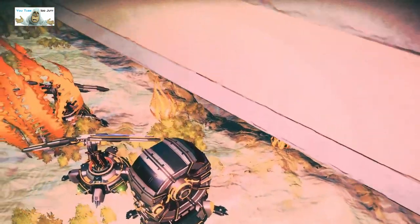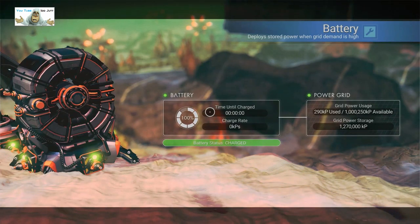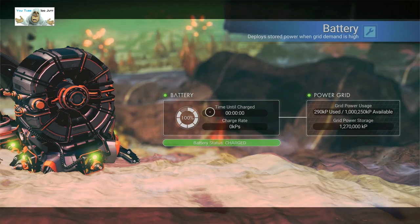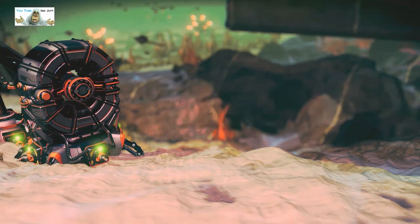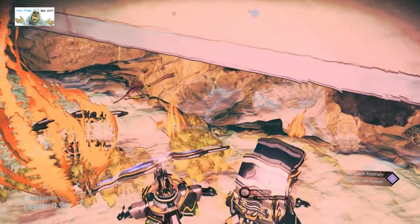For some reason the other one isn't showing. Now this one's got a million available — a bloody million. And it's only using 290,000. That is a lot of electricity.